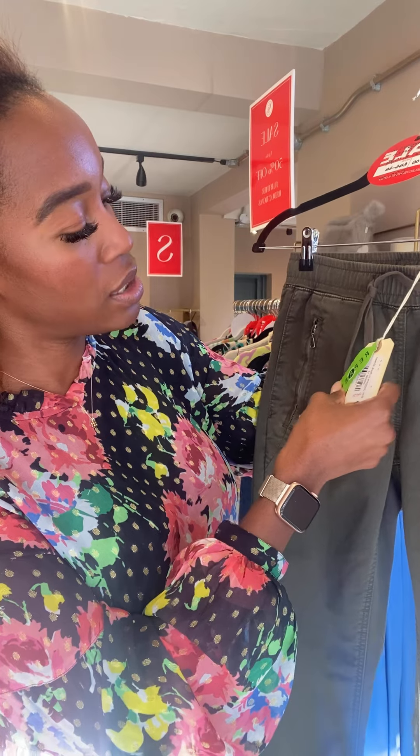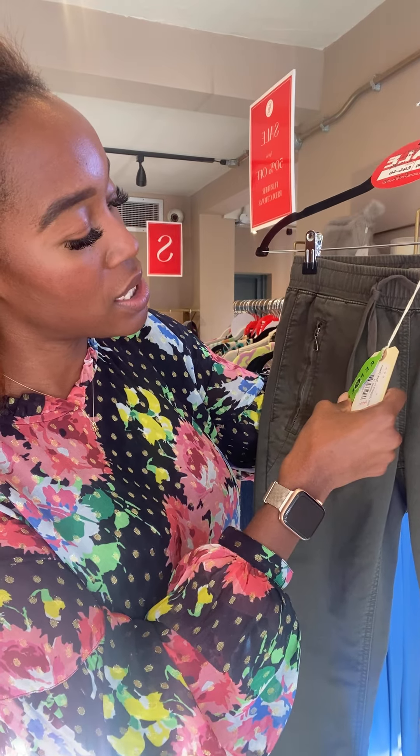Red Button BB joggers in dark green, size 8 — worth £65, now £32.50.